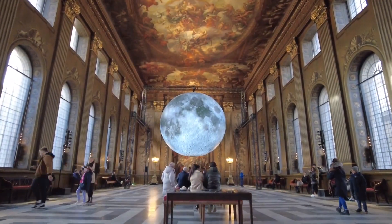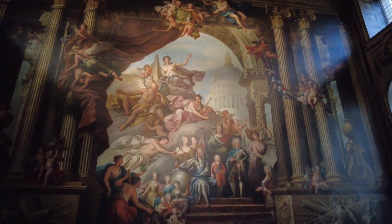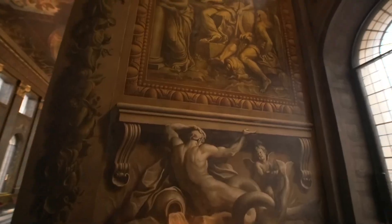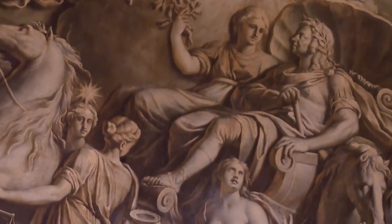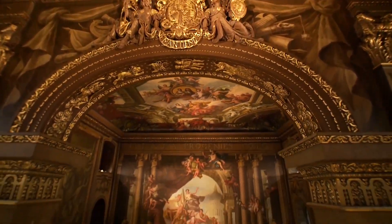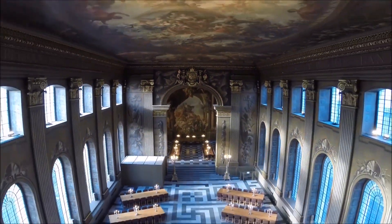Enter the grandeur of the Painted Hall at the Old Royal Naval College and witness a masterpiece come to life. Marvel at the awe-inspiring painted ceilings and walls depicting allegorical scenes and historical events. Immerse yourself in the artistic mastery that adorns this magnificent hall, a testament to London's rich history and cultural heritage. The Painted Hall isn't just a sight to behold — it's a vivid storyteller of the city's past.